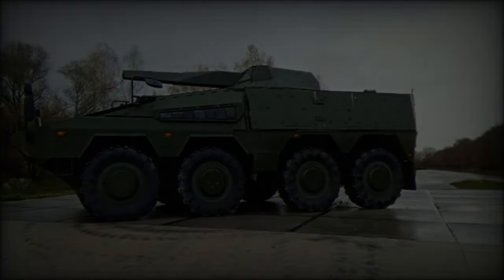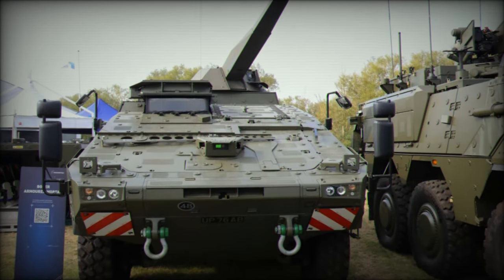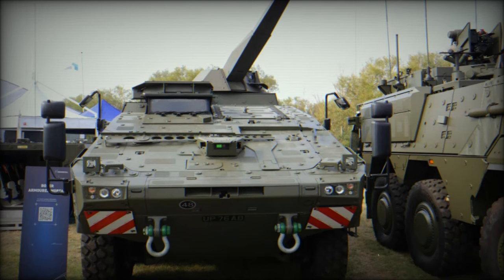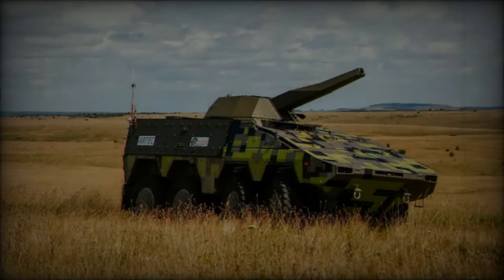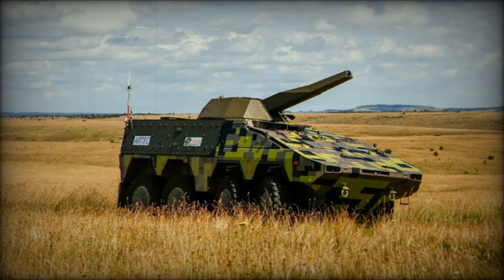The armored mortar variant excels in its ability to fire on the move, significantly reducing the risk of counter-battery fire. This feature enhances operational flexibility, allowing forces to engage targets while maneuvering and adapting quickly to changing combat scenarios.